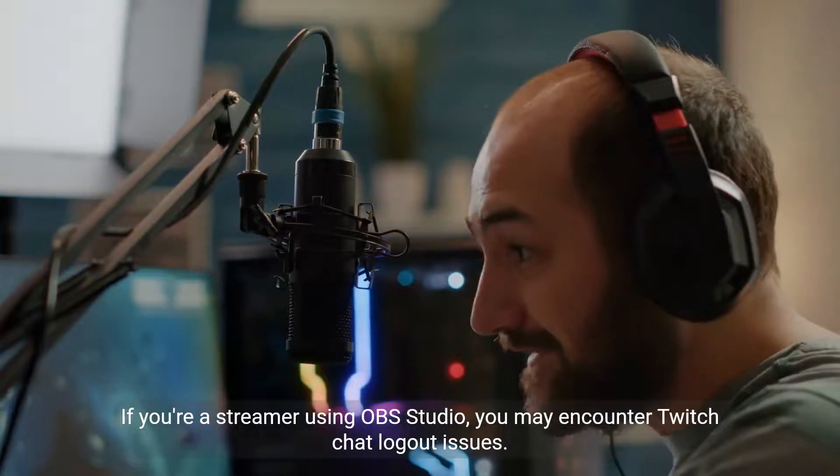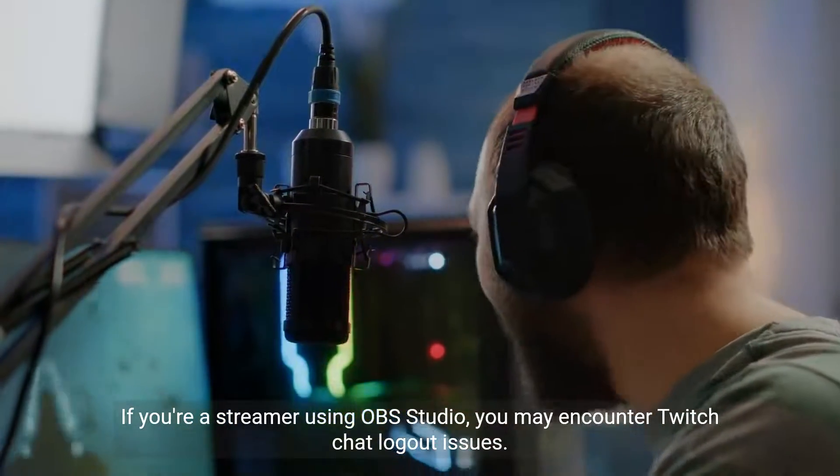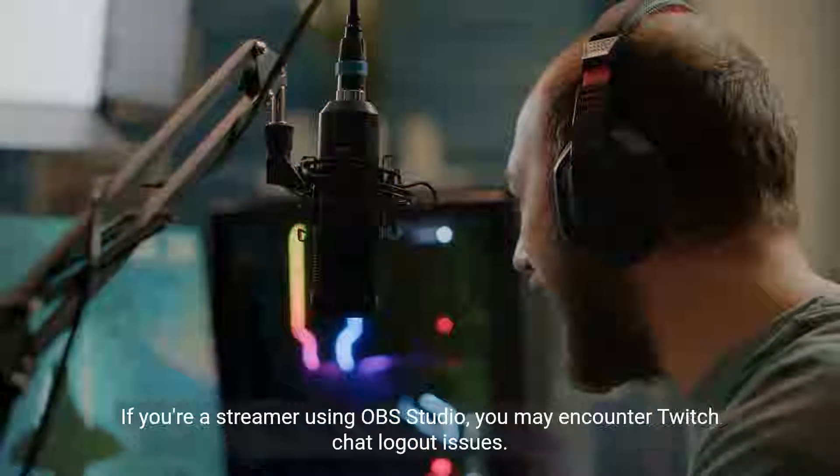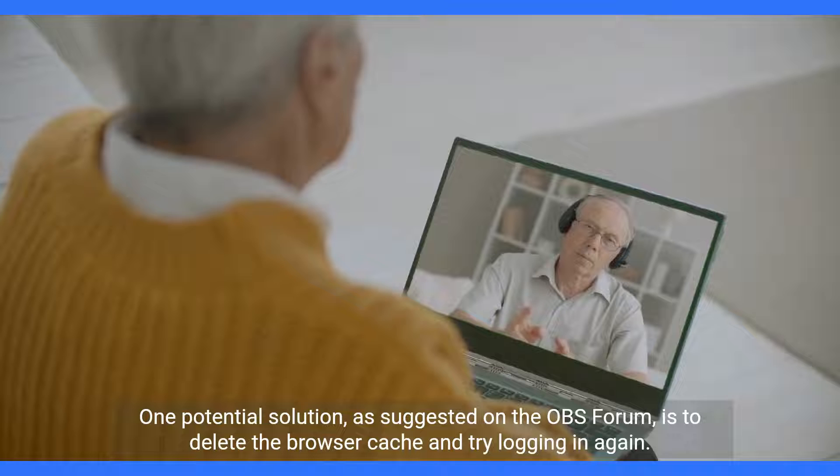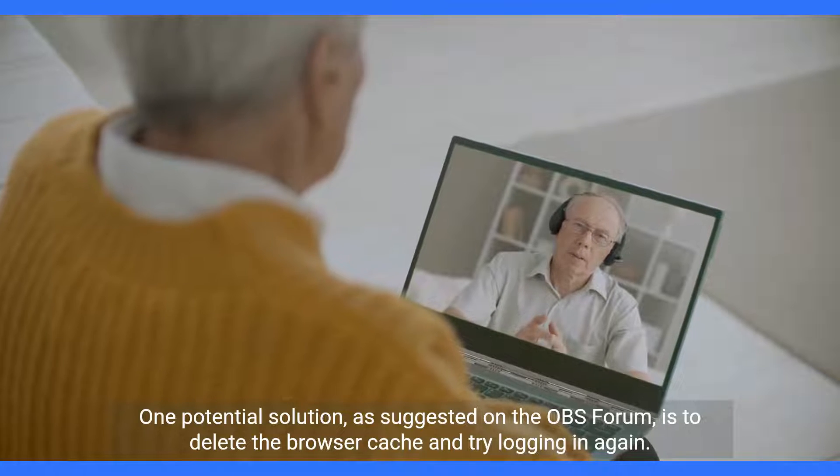If you're a streamer using OBS Studio, you may encounter Twitch chat logout issues. One potential solution, as suggested on the OBS forum, is to delete the browser cache and try logging in again.